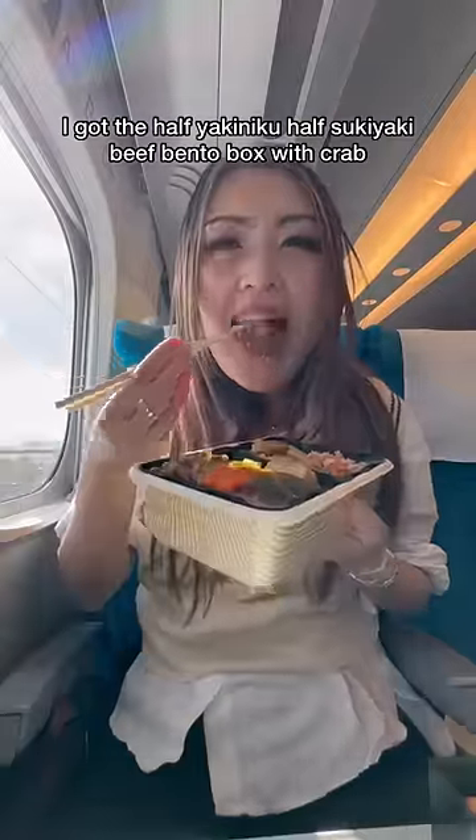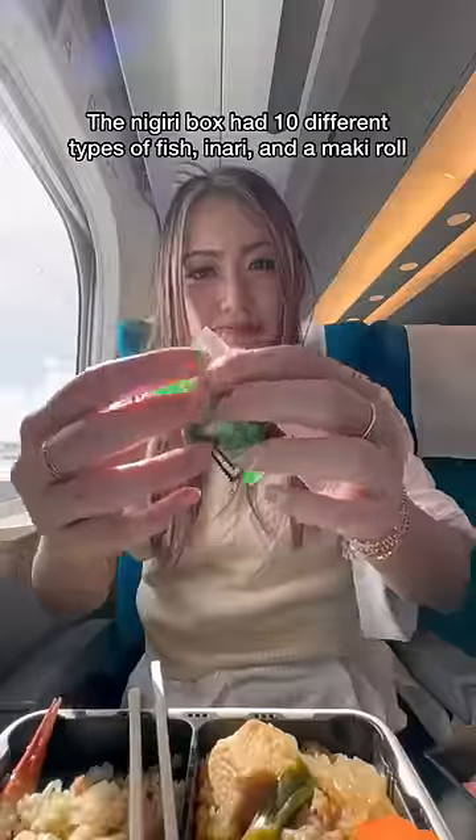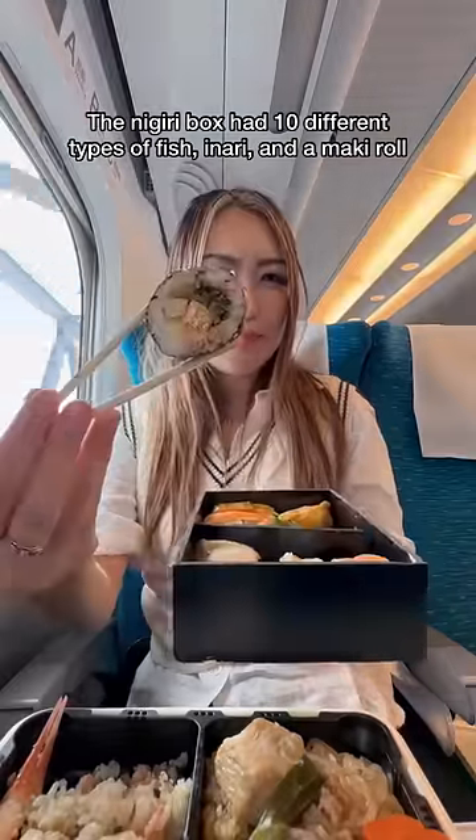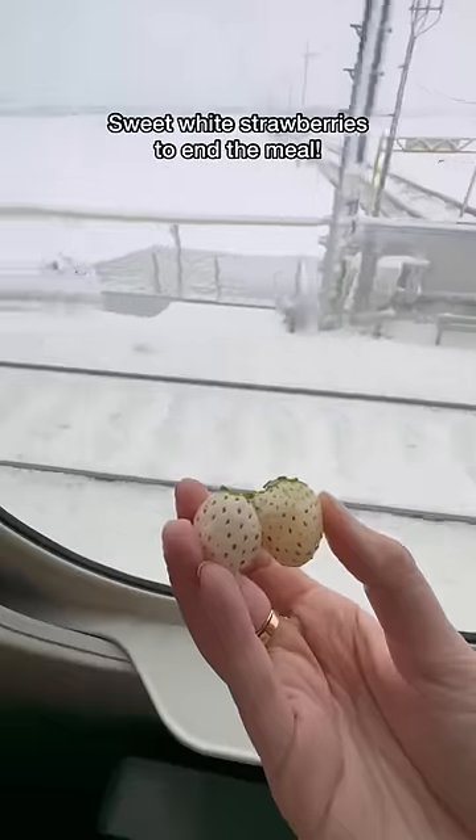The beef bento box was my favorite from the trip because the beef was tender, flavorful, and had all of my favorite sides in it. The nigiri box came with 10 different types of fish, as well as an inari and maki roll. To finish my meal, I got white strawberries from Dotonbori in Osaka — and this is how I enjoy my Shinkansen ride back to Tokyo.